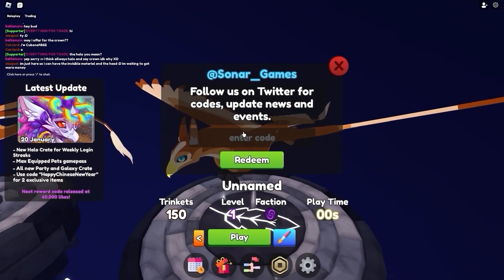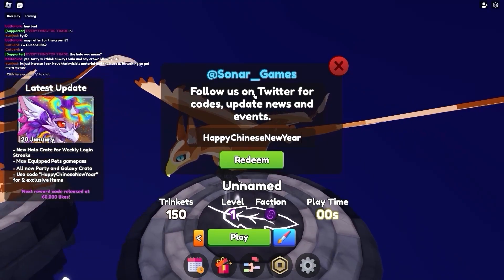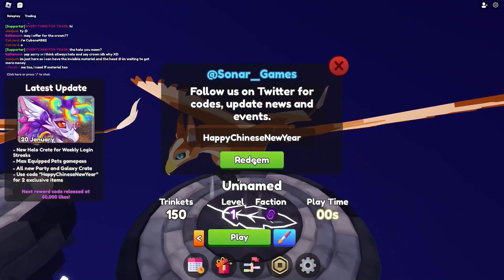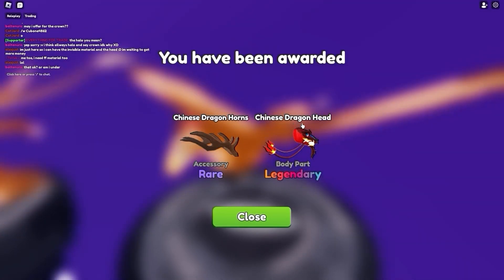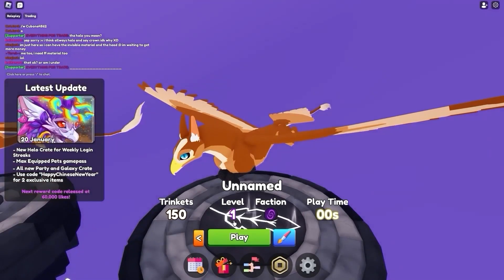This is an awesome code called Happy Chinese New Year, and it actually gives a bunch of rewards. That's why, guys, make sure that you subscribe, because it gives you a free dragon. So let's press the green button — as you can see, we just got dragon horns and a Chinese dragon head, which is legendary. We just got a free legendary item! Make sure that you subscribe.